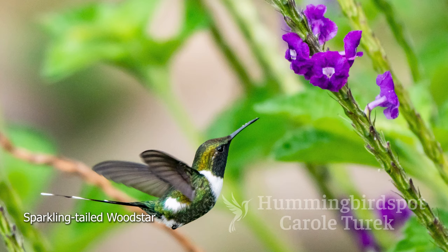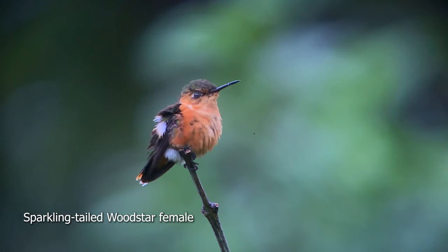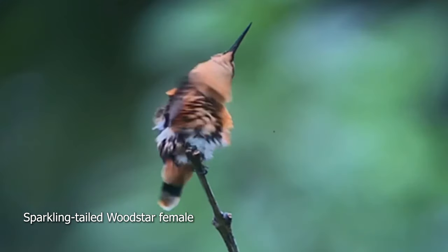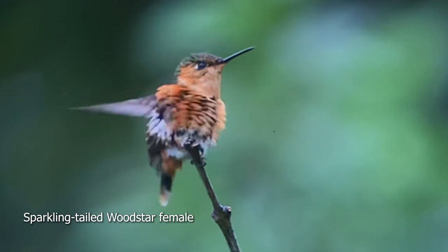Once you've seen the bird, they're really easy to spot because the male has those big white bands on its tail. The female is rather nondescript — she doesn't look anything like the male. She's small and has a buff colored breast.